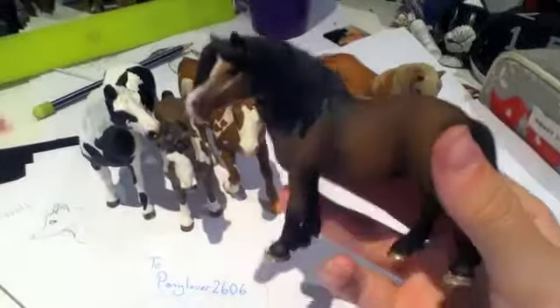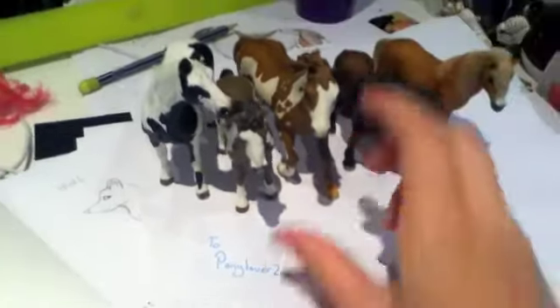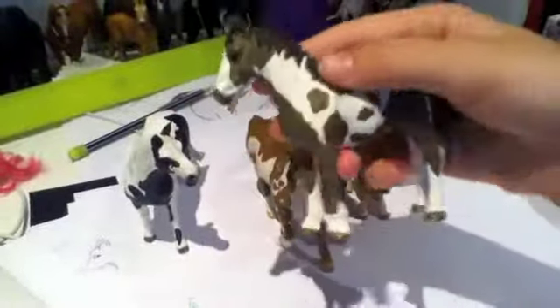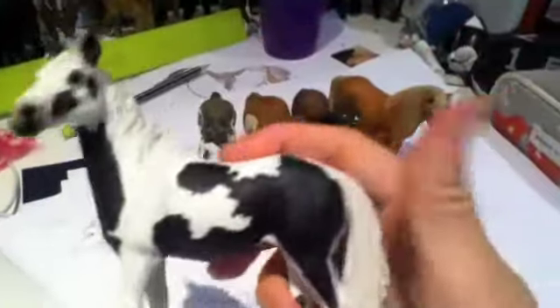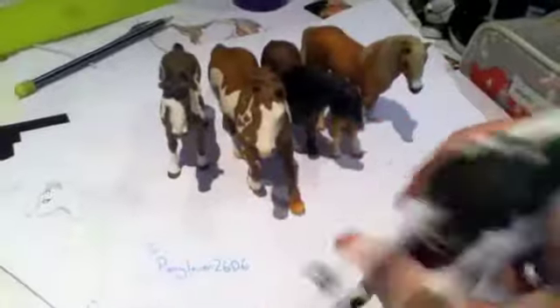The Pinto Stallion, the Pinto Yearling — sorry, not Foal — and the Pinto Mare. She has a shiny mark on her there, but I don't really know, that's just how she is.